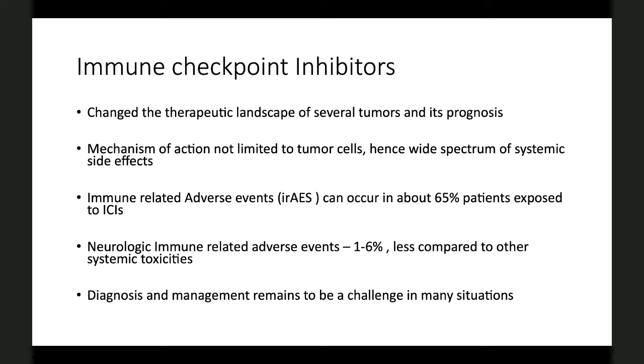It is important to know that we don't have clear data as of now — most is from case reports and case series, and most studies are from single centers. The diagnosis and management remains challenging, especially with concurrent systemic side effects, and also due to lack of knowledge about these adverse events, misclassification, and under-diagnosis.